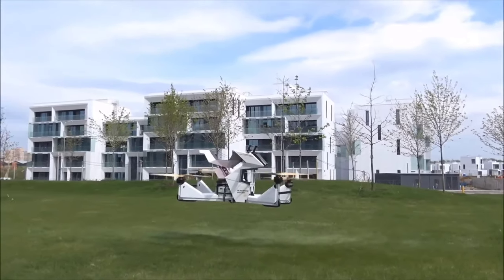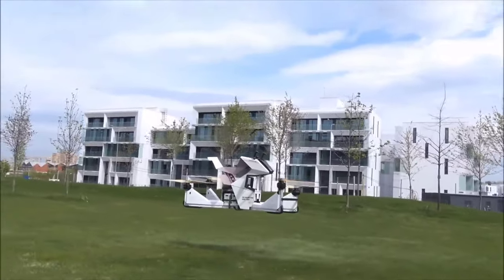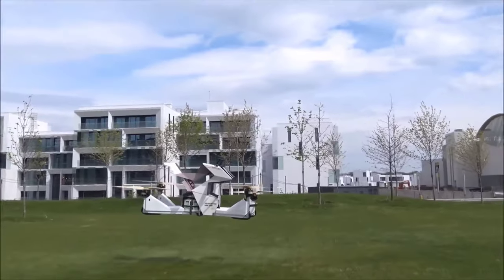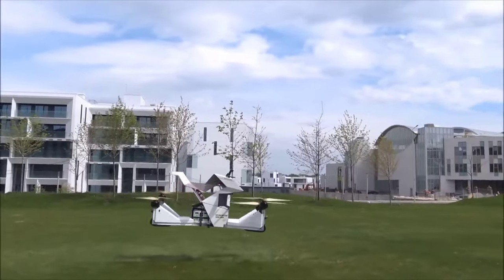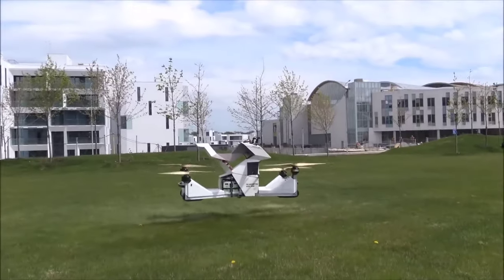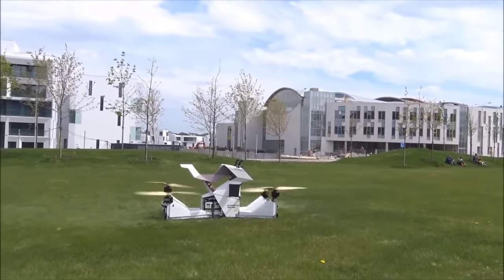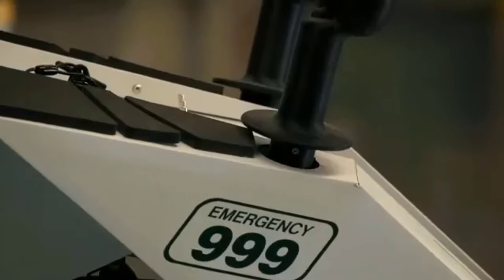What's more, recharging the batteries is a breeze, taking only three hours, or riders can opt for a quick one-minute battery swap for uninterrupted aerial adventures. The Hover Scorpion Bike represents a thrilling leap forward in personal aerial transportation, promising riders a unique and unforgettable journey through the skies.